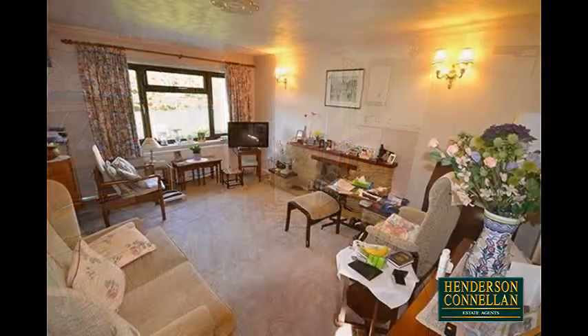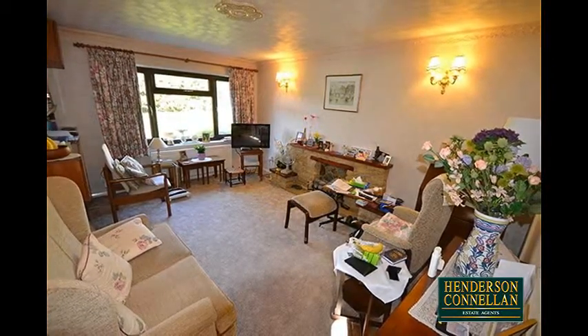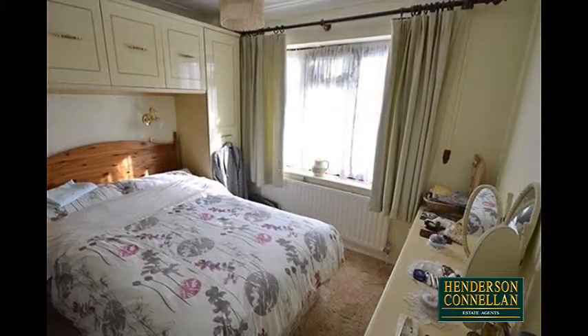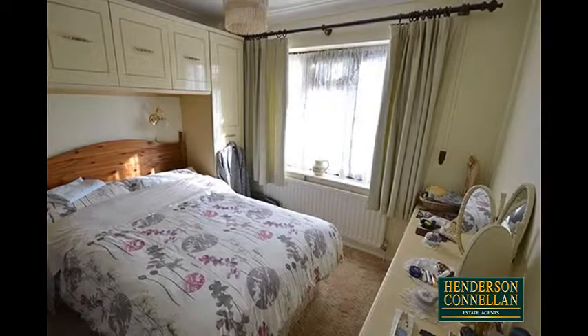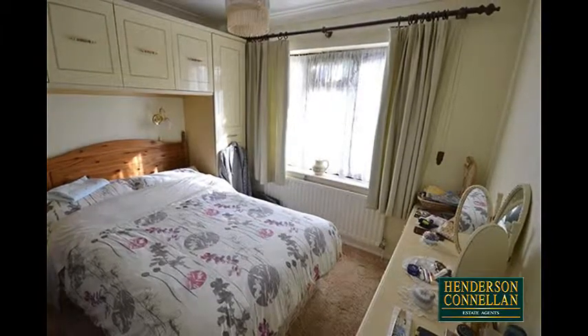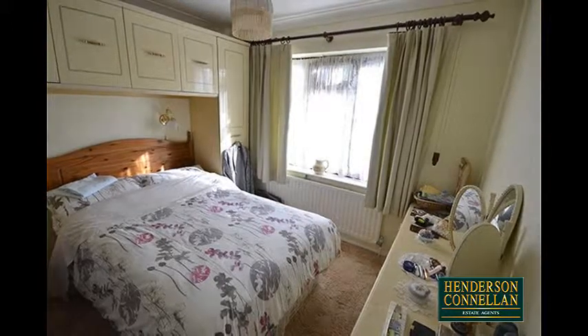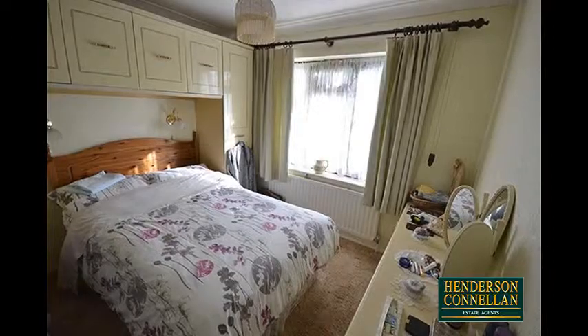Also overlooking the rear is the spacious living room with a feature fireplace, coved cornicing, and there are three good-sized bedrooms, two of which are doubles, the master and guest bedroom with a range of fitted wardrobes, and between them the modern bathroom with a bath and shower over, while the home benefits from gas-fired central heating and UPVC double-glazed windows.